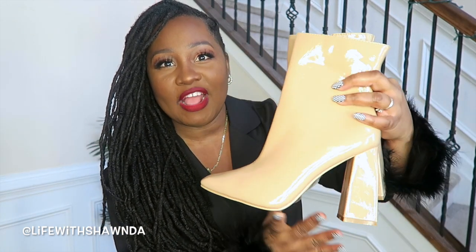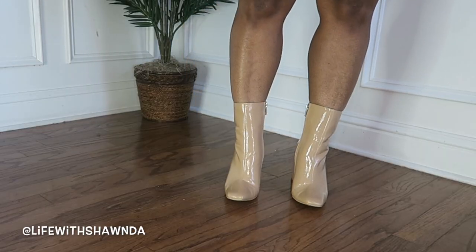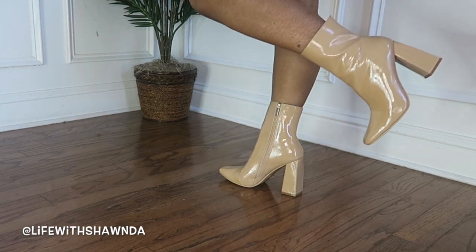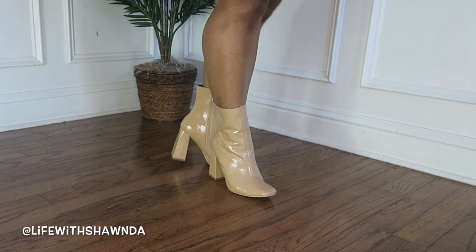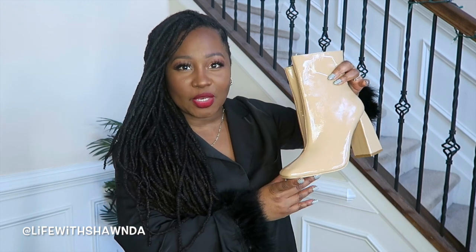Last but certainly not least, I have these ankle booties. They also have a nice chunky heel and they're kind of a patent leather color. Depending on your skin tone this will be nude for you, but I'm a darker skin tone so this is kind of a dark beige for me. They're going to look really good with your neutral pieces — your creams, whites, and browns. They're going to be comfortable because of the chunkiness of the heel, and the heel has a nice little detail. Really cute patent leather booties in a nice neutral color — you're going to get a lot of wear out of these.